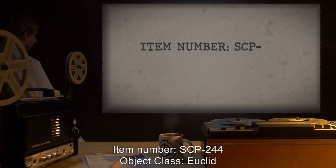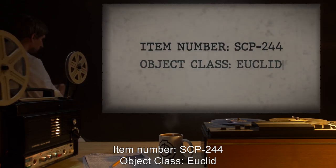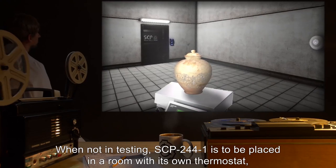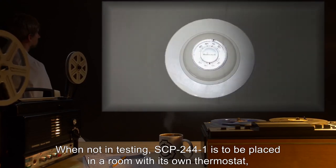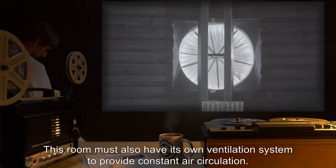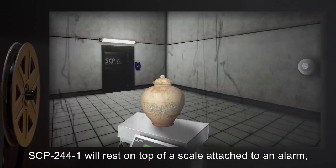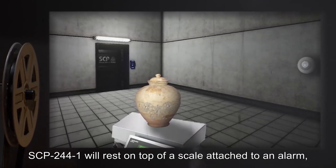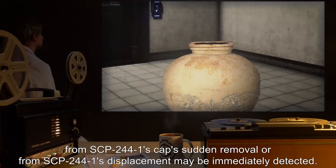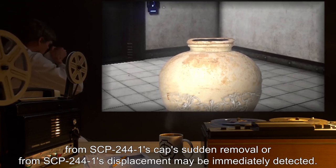Item Number SCP-244. Object Class: Euclid. Special Containment Procedures: When not in testing, SCP-244-1 is to be placed in a room with its own thermostat, kept at a temperature of no less than 38 degrees Celsius. This room must also have its own ventilation system to provide constant air circulation. SCP-244-1 will rest on top of a scale attached to an alarm, so that any abrupt changes in weight from SCP-244-1's cap's sudden removal, or from SCP-244-1's displacement, may be immediately detected.